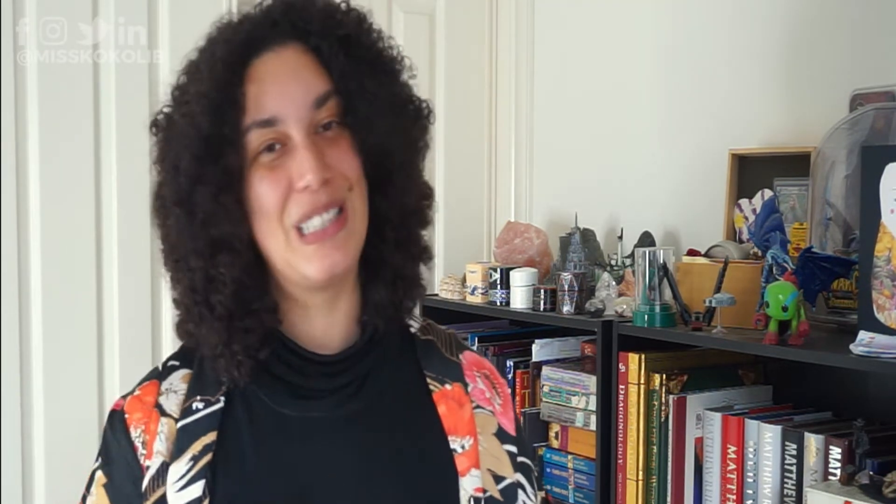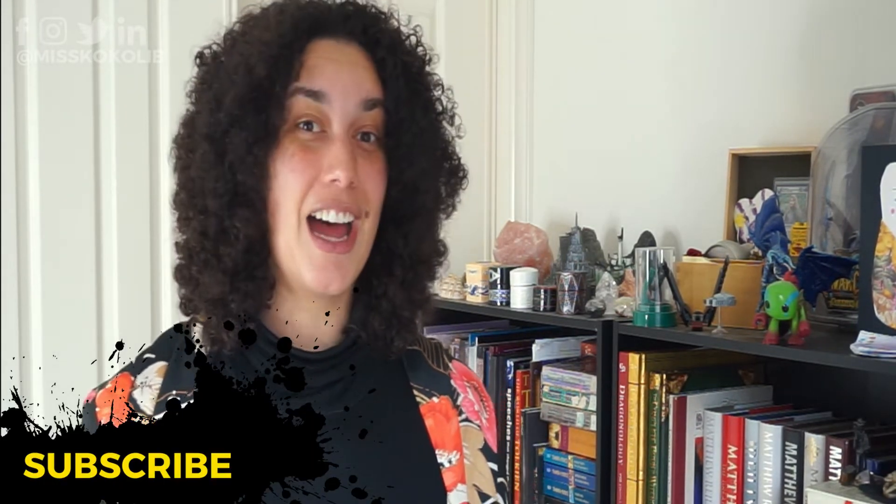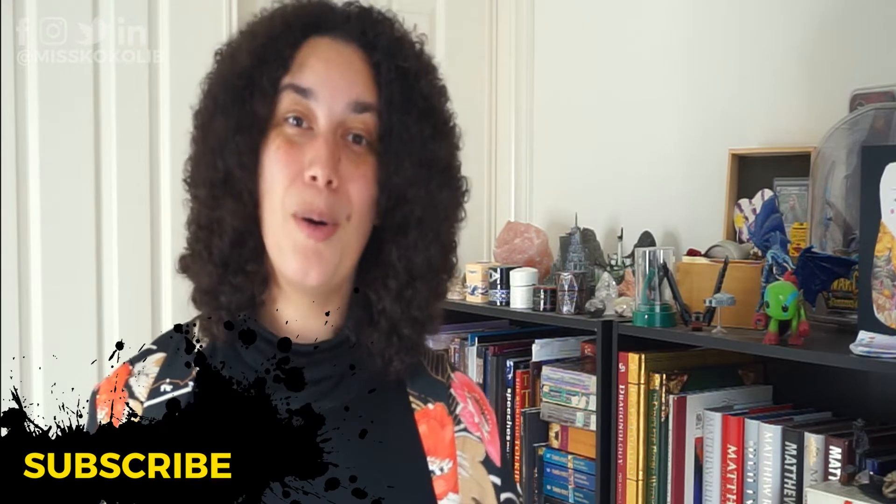Before we continue, I would love it if you could subscribe to my channel. I bring out a video a week all about helping you create an online presence that gets you noticed, which is an excellent thing for your job hunt.